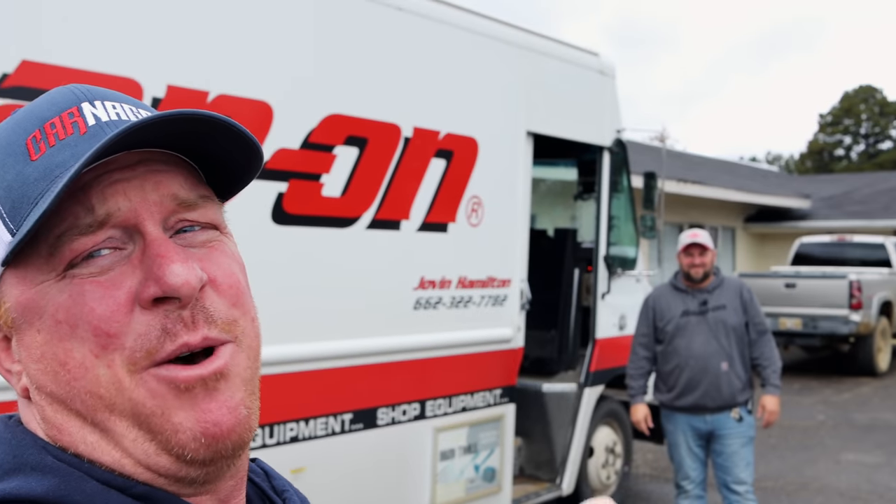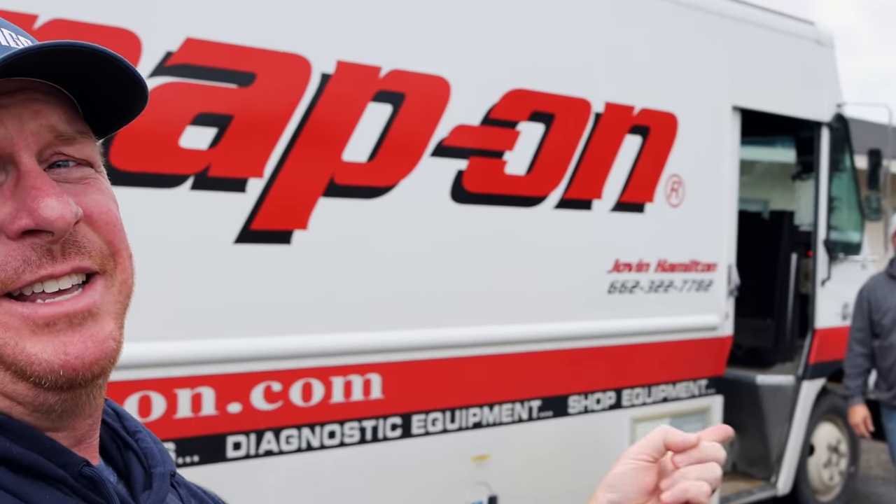What's up guys? Today is finally, finally, finally Friday — it's the very best day of the week. It's Snap-on Friday. There is Hamilton. Y'all know it's going to be a good day anytime the red and white truck's here. Let's go.